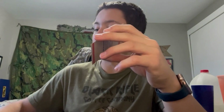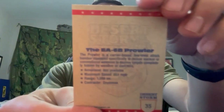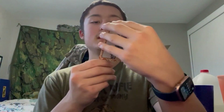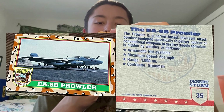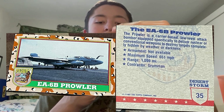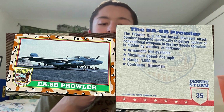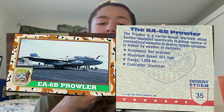Next we have the EA-6B Prowler — I think this might be what that first card was, not sure. Reading the back: 'The EA-6B Prowler, the carrier-based low-level attack bomber, is specifically designed to deliver nuclear and conventional weapons and destroy targets completely hidden by weather or darkness. Armament: not available. Maximum speed: 651 mph. Range: 1,099 miles. Contractor: Grumman.' Cool.